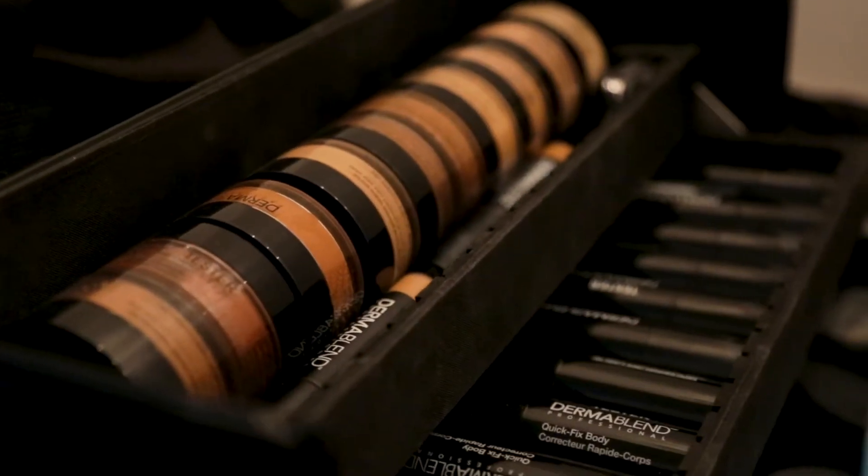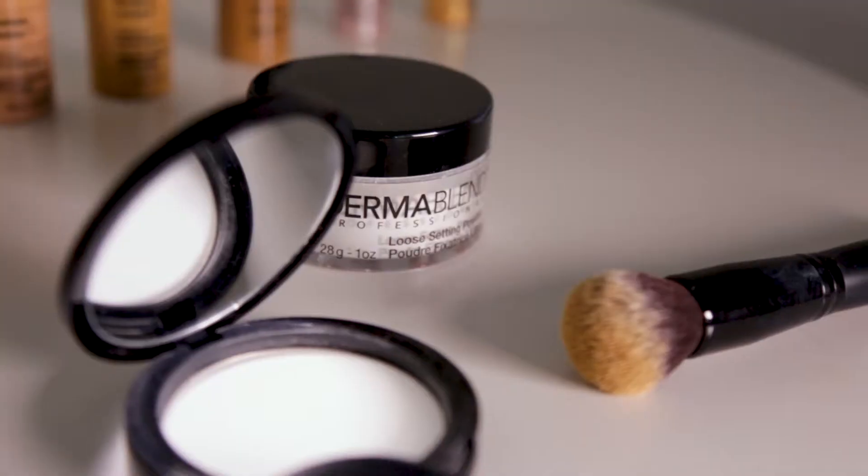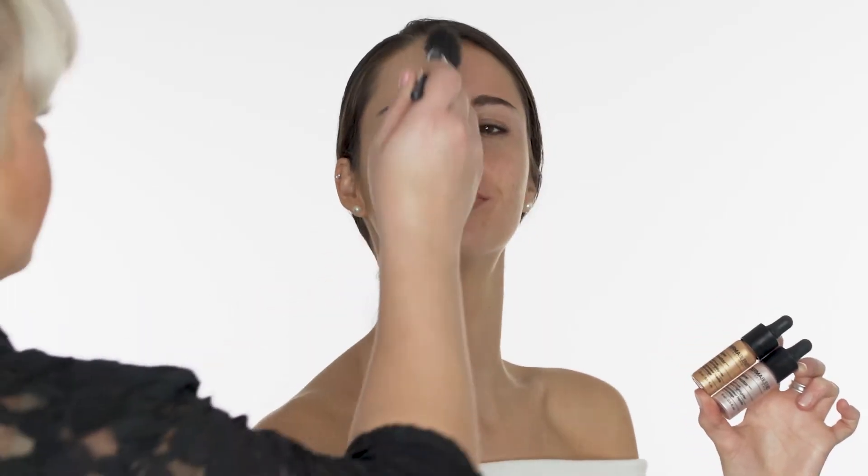What I love about Dermablend is it gives men and women the power to choose, with lots of options. So whether it's minimal to high coverage for something like acne, scars, or redness — we offer it all.